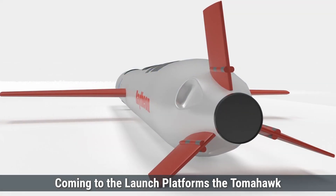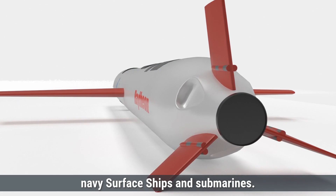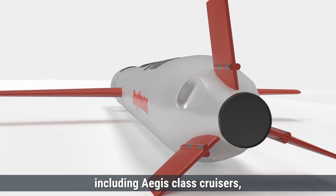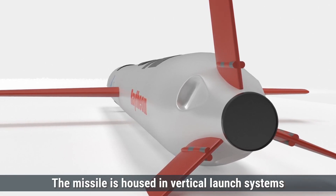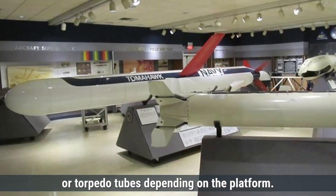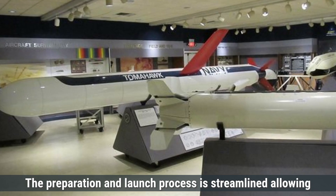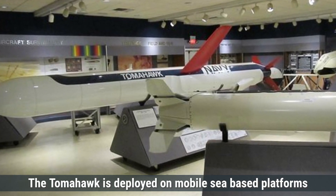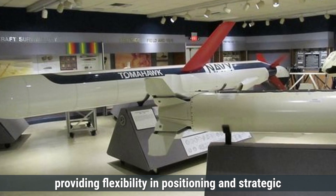Coming to launch platforms, the Tomahawk missile is primarily launched from U.S. Navy surface ships and submarines. It is deployed on various vessels, including Aegis-class cruisers, guided missile destroyers, and Sea Wolf and Los Angeles-class submarines. The missile is housed in vertical launch systems or torpedo tubes, depending on the platform. The preparation and launch process is streamlined, allowing for rapid response to mission requirements. The Tomahawk is deployed on mobile sea-based platforms, providing flexibility in positioning and strategic advantage.